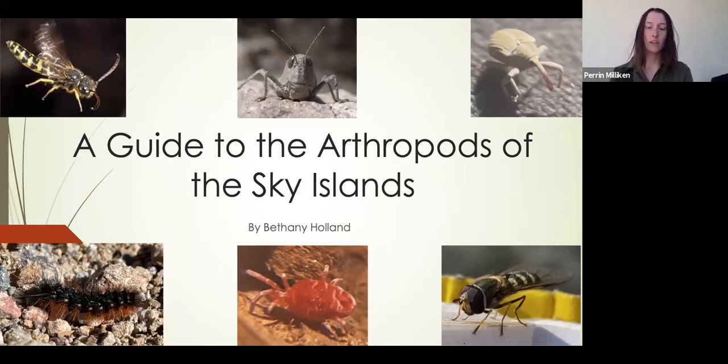For my final research project, I created a guide of the arthropods of the Sky Islands.